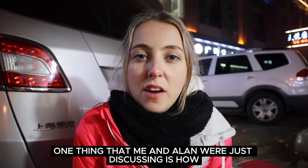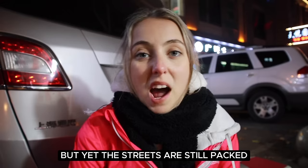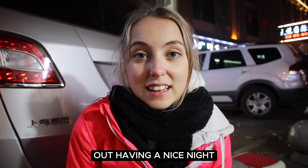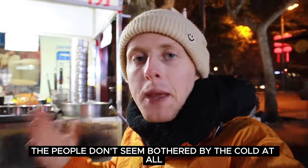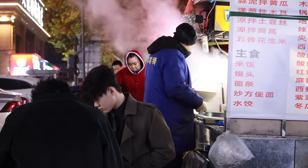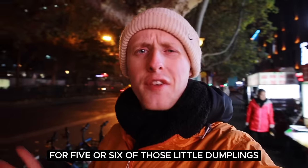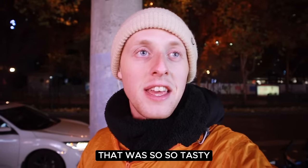One thing me and Alan were just discussing is how amazing it is that they just stick to the traditions here in China. It's absolutely freezing here but yet the streets are still packed, the street food carts are still out, and everyone just gets on with it — jackets on, no complaining, out having a nice night with really tasty food. We are the two most wrapped up people here — there's people with just hoodies on, someone with flip-flops over there. That cost ten yuan — around one pound — for five or six of those little dumplings. Phenomenal value.